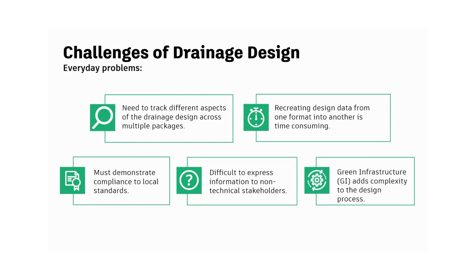Moving into drainage design challenges. First, we need to track different aspects of the drainage design across multiple packages. We'll talk about bringing a design from concept to construction — we can't complete these drainage design schemes in a vacuum. We need multiple sources of data, and having a platform that makes use of that supporting data is really key.